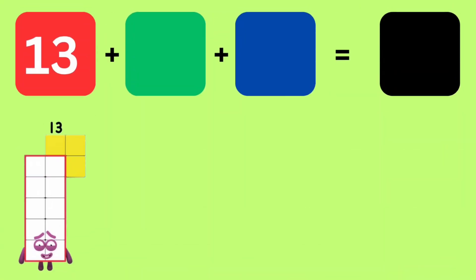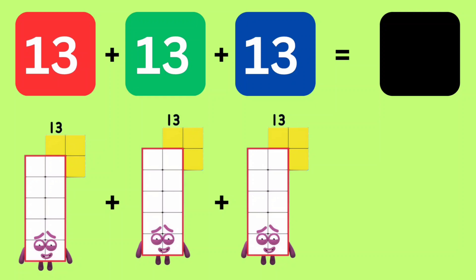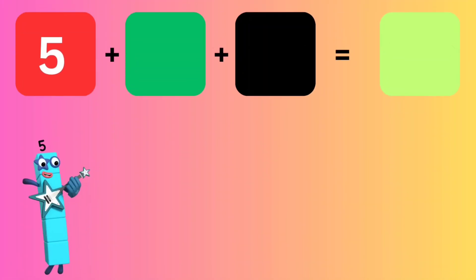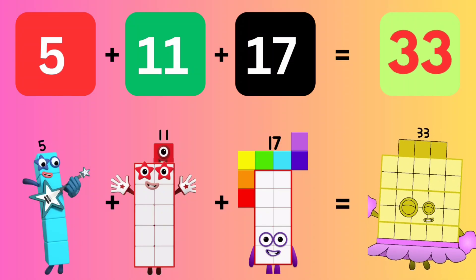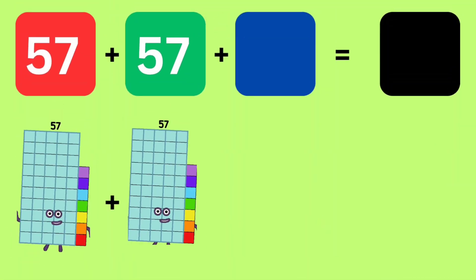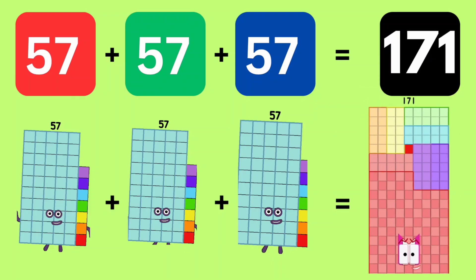13 plus 13 plus 13 plus 13 equals 39. 5 plus 11 plus 17 equals 33. 57 plus 57 plus 57 equals 171.